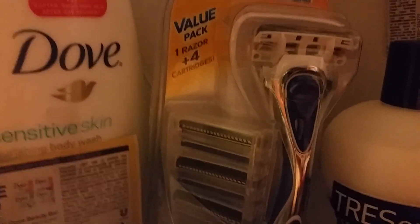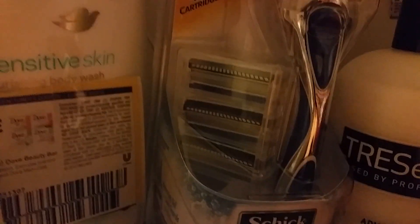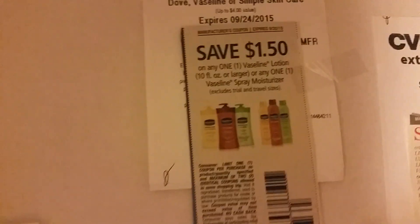They're also featuring Schick: spend $30 and get $10 Extra Care Bucks back on the Schick Hydro products. There are some coupons from last Sunday's inserts you can use on those, and if you have the Red Box coupon you can use that as well. Also the Vaseline Intensive Care is buy one get one half off, and there are some coupons for the Vaseline products.